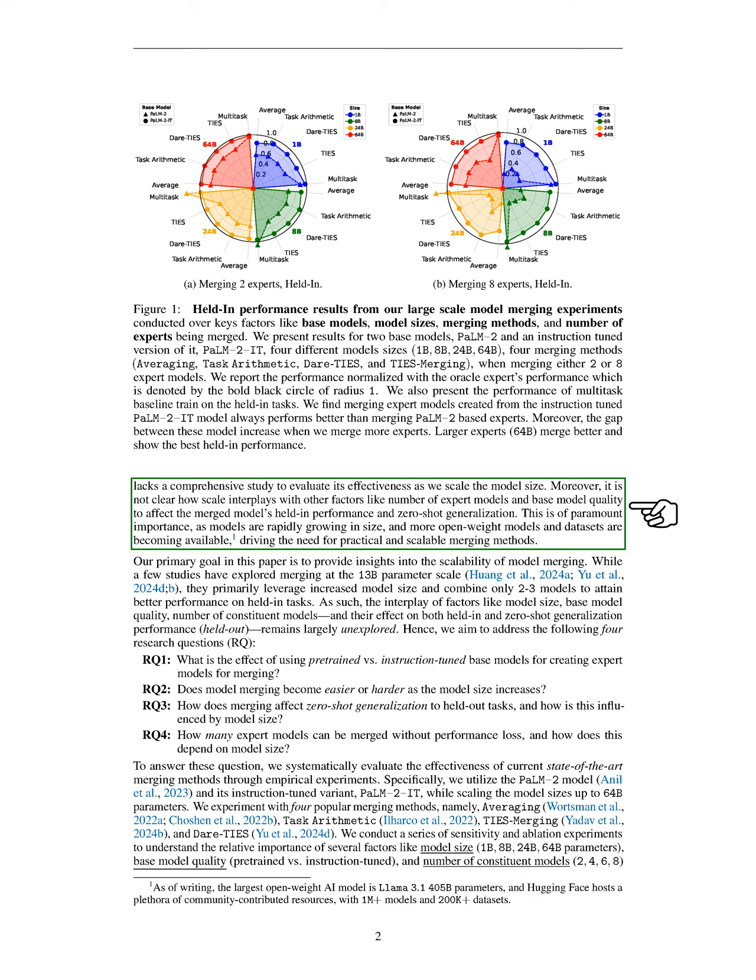In this section, we discuss the background of model merging, which has become a cost-effective way to create better models. We often use merging in two main ways: first, to combine model checkpoints from different data versions, hyperparameters, or training stages to improve robustness; and second, to merge multiple expert models trained on different datasets to utilize their unique strengths. Typically, these expert models share a common architecture and are derived from a base model through fine-tuning. Our focus is on merging specialized, fine-tuned versions of a single base model to enhance its performance.